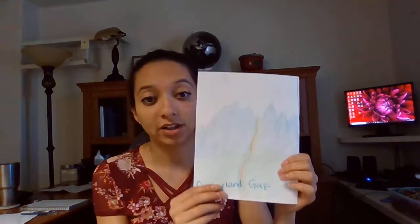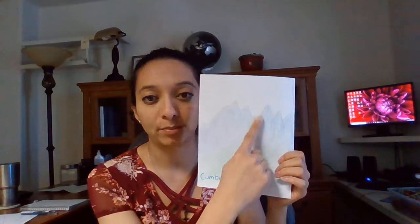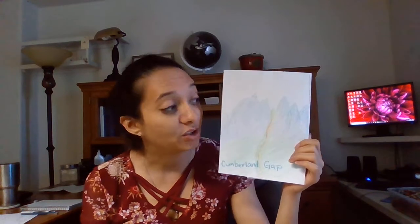Daniel Boone learned a lot of his skills from the Native Americans, who taught him hunting skills and a lot about the nature and land around them, since they were already living there. He comes across his friend John Finley, who says he knows how to cross the mountain range — there's a place called the Cumberland Gap, a little path eroded by water that the Native Americans used all the time to cross over to the other side.